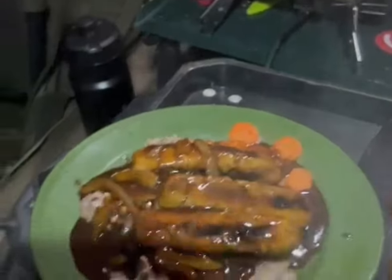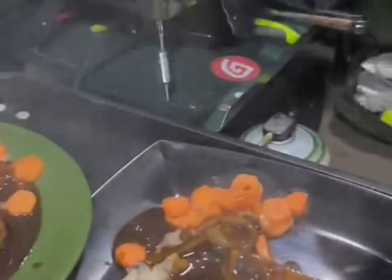So there you have it guys - sausage, mash, black pudding, carrots and onion gravy. Bon appétit! That was cooking with Paul, enjoy.